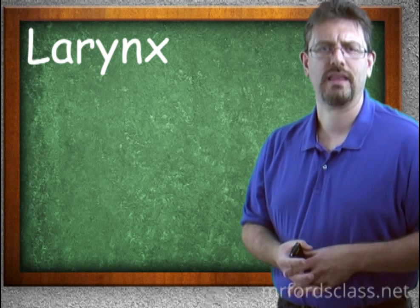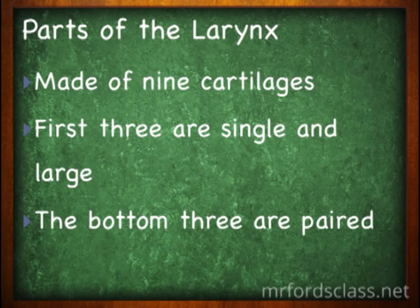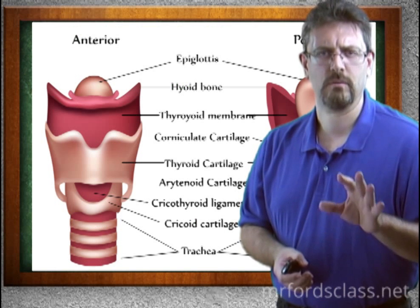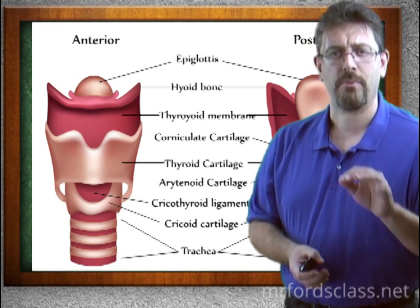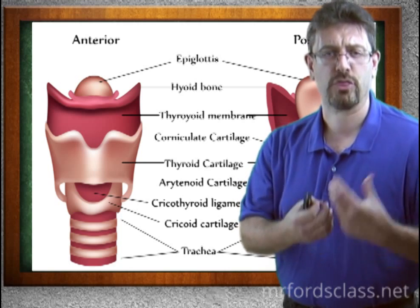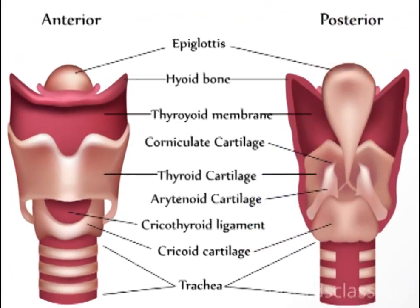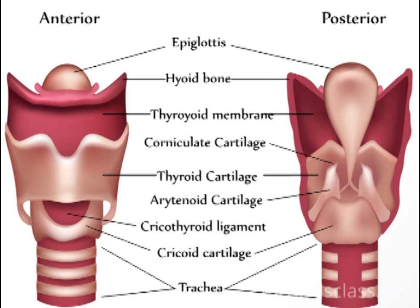Taking a look at the parts of the larynx, there are nine cartilages that make it up. The first three are single — not paired — and are larger. The bottom three are paired, giving you six total on the bottom. The top three single cartilages are the epiglottic cartilage, the thyroid cartilage, and the cricoid cartilage. The bottom three paired cartilages are the arytenoid, the corniculate, and the cuneiform.